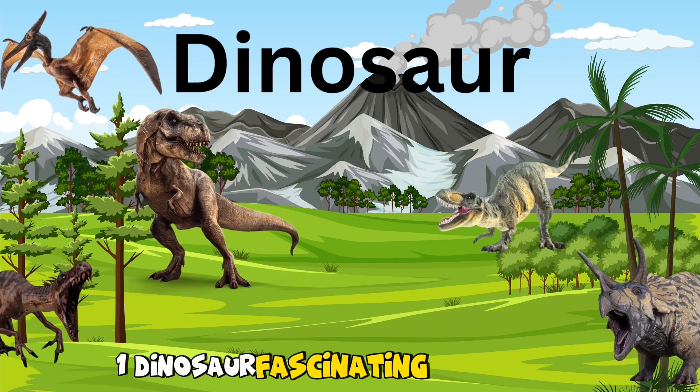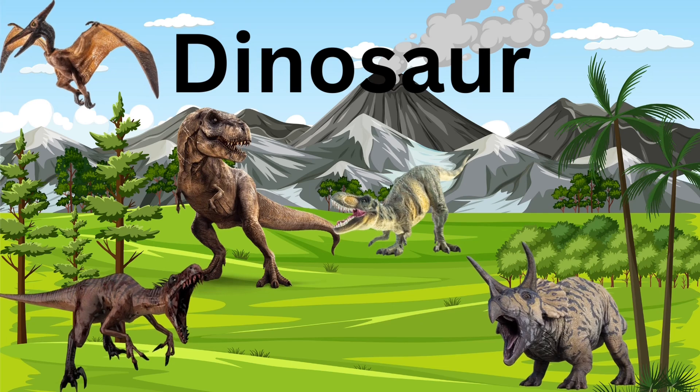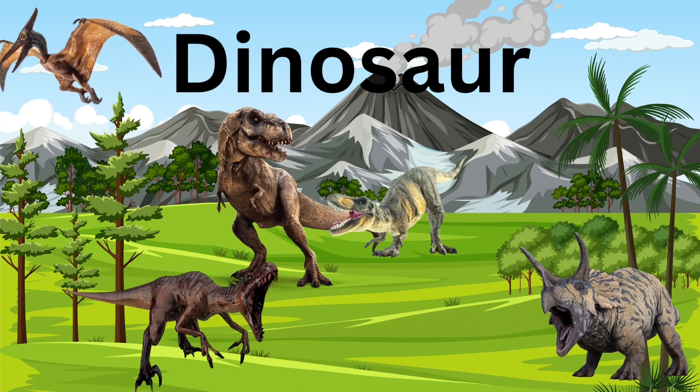1. Dinosaur. Fascinating prehistoric creatures that once roamed the earth, sparking kids' imaginations with their size and ancient mysteries.